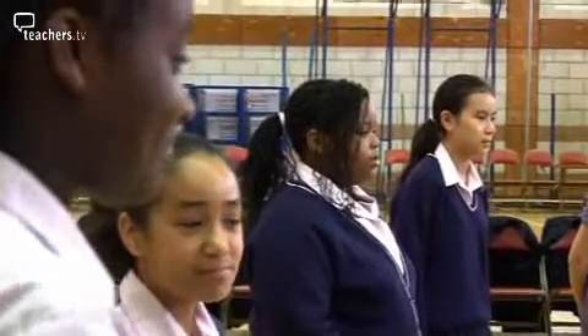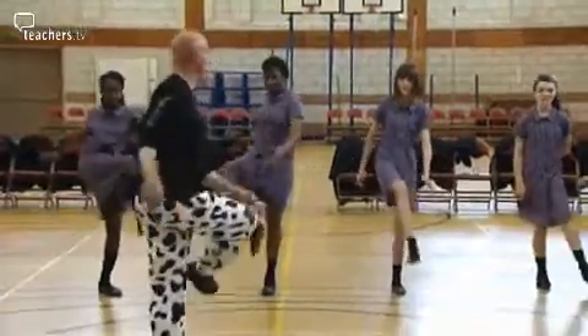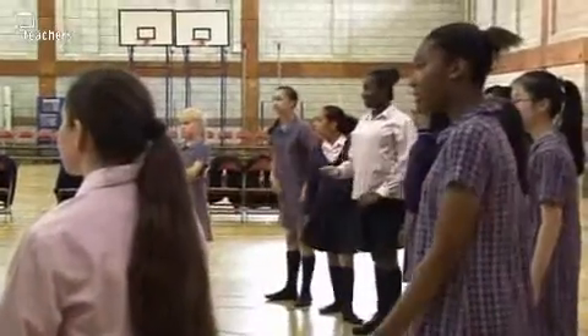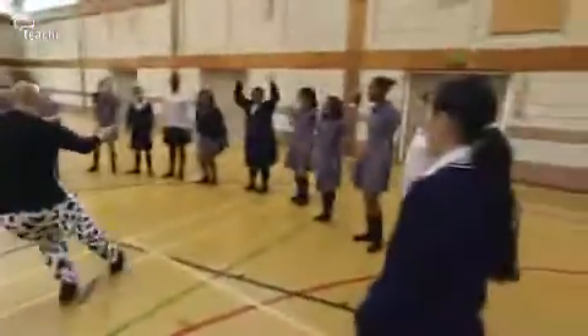First the students are going to need to understand a little about the physics of sound and how it travels. So Steve begins with a demonstration of waves, starting with one which everyone knows. He asks the class to do a Mexican wave, then calls for them to do it faster and faster.